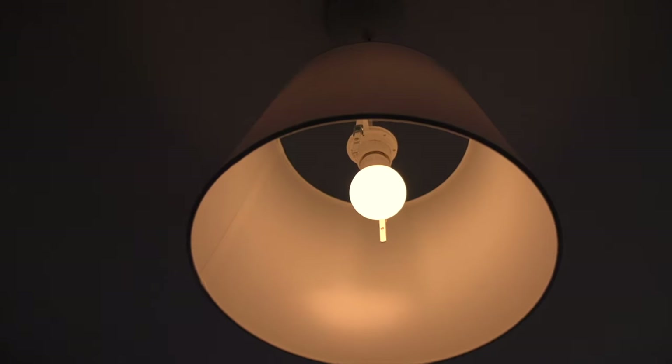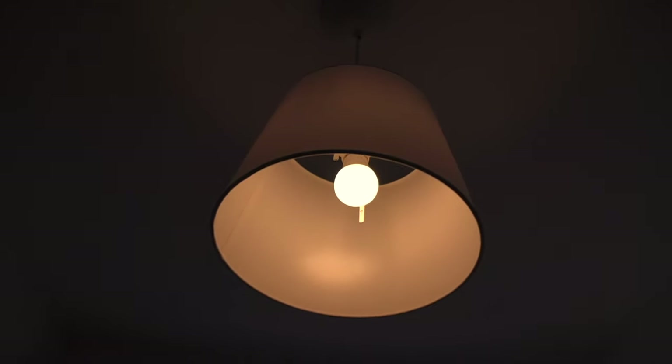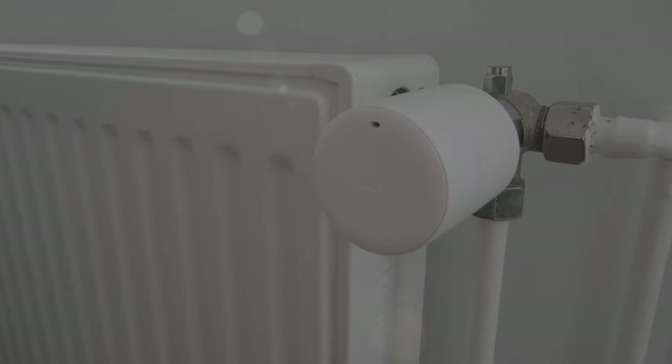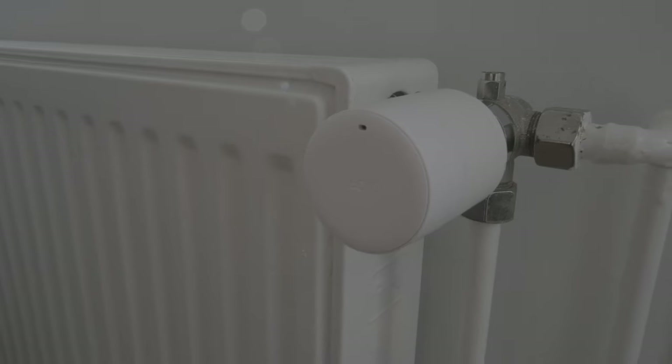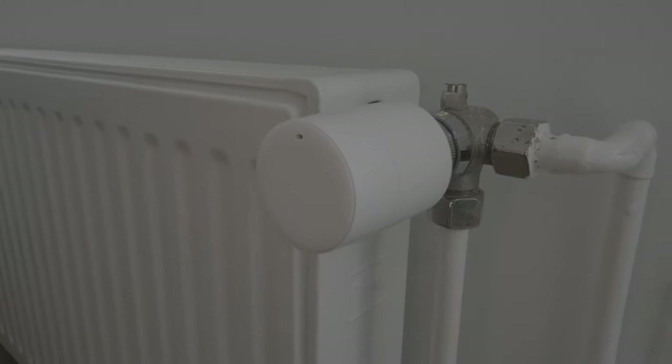When I started making my apartment smart a few years ago, my first natural choice was of course a smart speaker. But right after that I got smart light bulbs from Ikea, and I think for many people that's the first natural choice when it comes to making their home smart. But in my opinion there's one category of devices which is way more worth your attention than smart light bulbs, and these are smart thermostats.